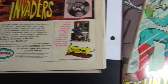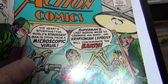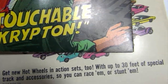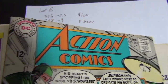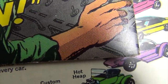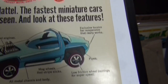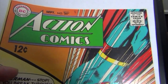Sharp back cover. Issue 364 is a 9.0. Even though it looks nicer at first glance — like a 9.4 — there's a light color-breaking crease right there. It's very light, but it's there.